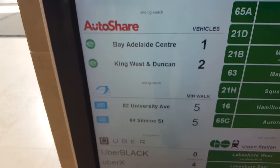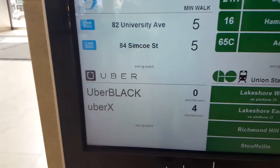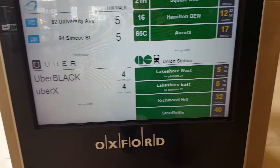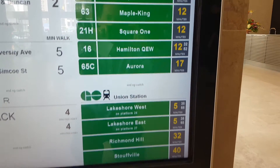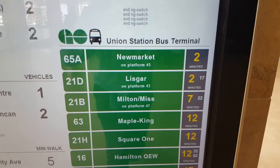Autoshare is another one, like Car2Go and Uber. The Uber information shows how far away the nearest Uber Black or UberX cab is. It's got GO trains — just the commuter trains for those major lines — and it has the buses at the bus station.